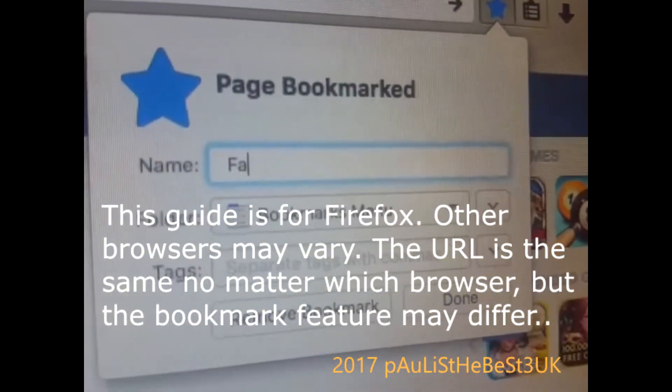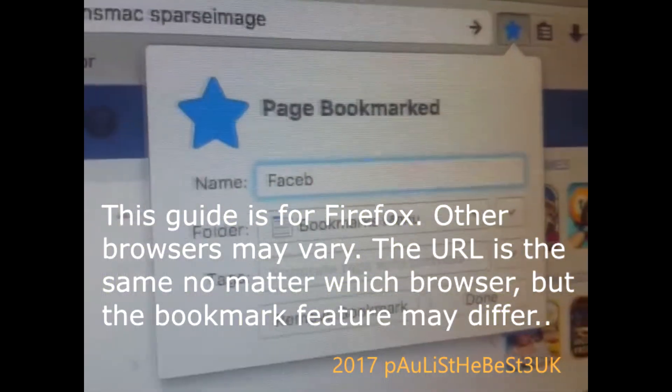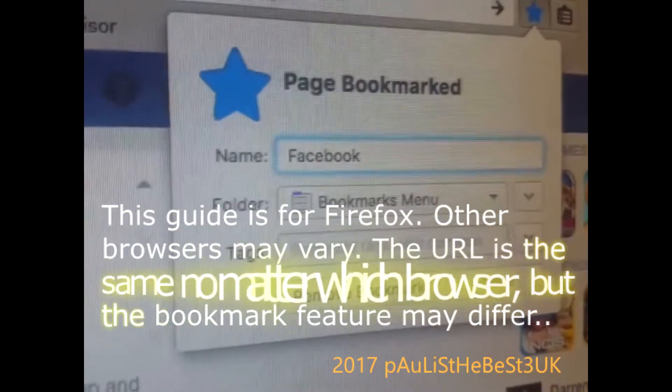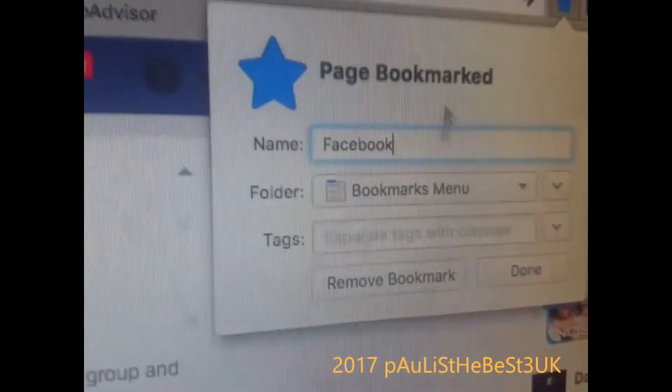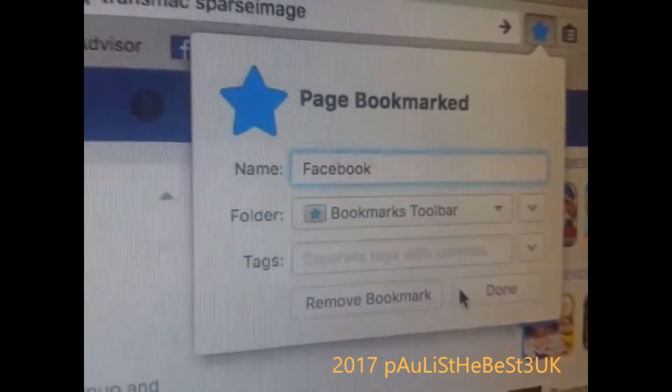Call it Facebook, or whatever you want to call it. Then where it says folder, change that — change it to bookmarks toolbar. Done. Then your Facebook will reappear here.